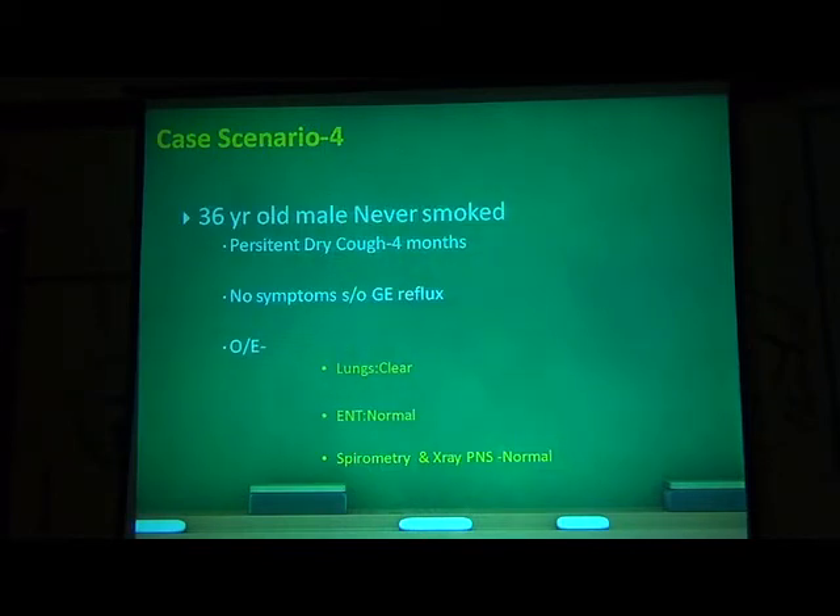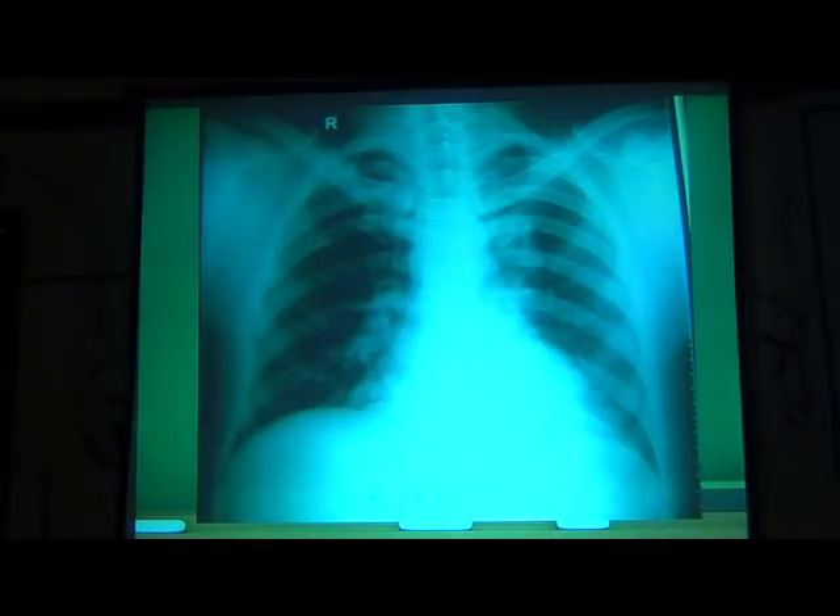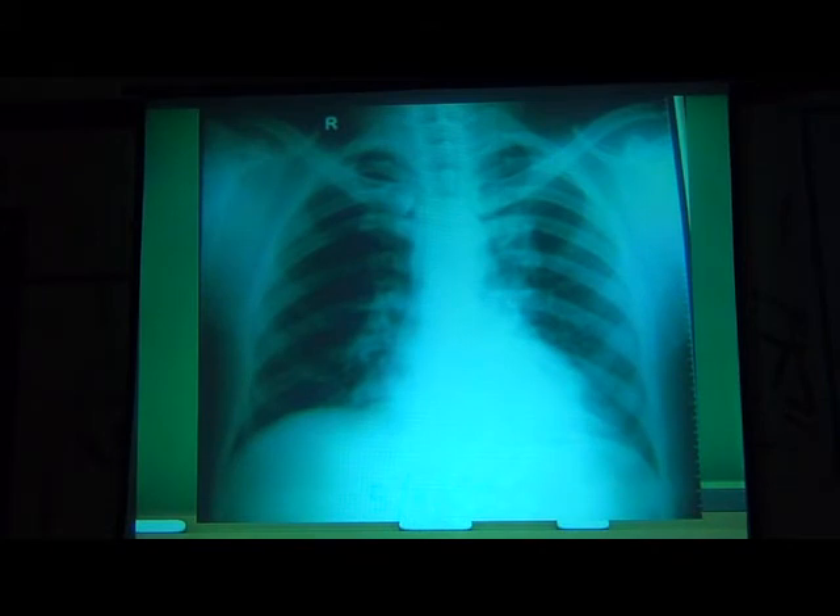Case scenario 4: a 36-year-old male, never smoked, persistent dry cough for four months, no other symptoms or features suggestive of gastroesophageal reflux. Lungs were clear, ENT examination was normal, spirometry and X-ray of the paranasal sinuses were normal. We were trying to rule out the three most common causes of cough in practice: allergic rhinitis with post-nasal drip, GE reflux, and asthma — as well as infections. All these were ruled out. And if the X-ray is normal or seemingly normal, we have to think about bronchoscopy, because 15–16% of endobronchial lesions in the lung will be negative on the X-ray.